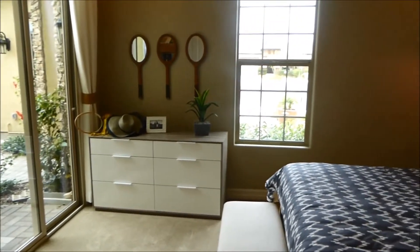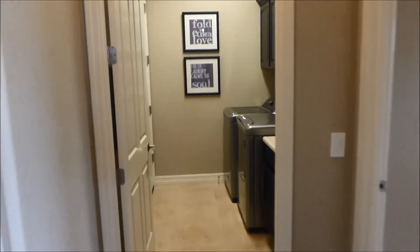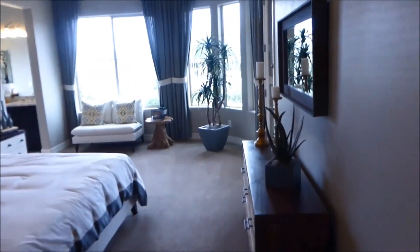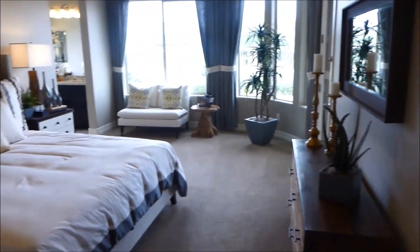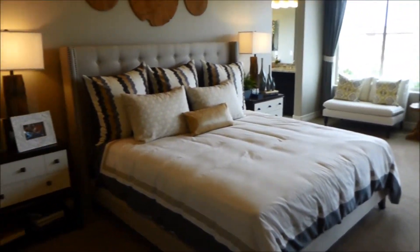Now we go back to the great room. If we had gone straight ahead, there's laundry. Taking a right, look at the size of this bedroom — the chairs and everything on the other side give you a grasp of how big this room really is.